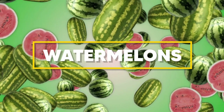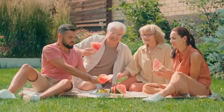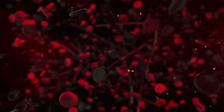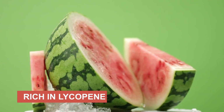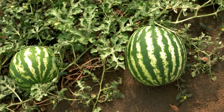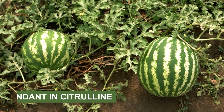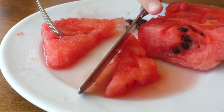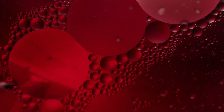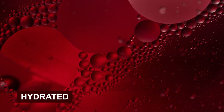Moving on, let's dive into the refreshing world of watermelons. This summer favorite is not just a thirst quencher — it's also a great ally for your circulation. Watermelon is rich in lycopene, a powerful antioxidant known for promoting heart health, and it's also abundant in citrulline, an amino acid that helps improve blood flow. The high water content in watermelon also aids in maintaining blood volume and keeping you hydrated, which is crucial for good circulation.